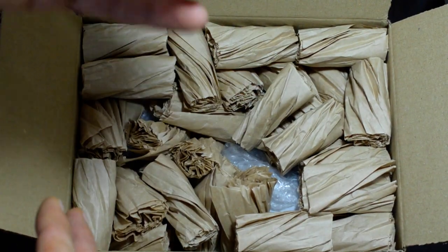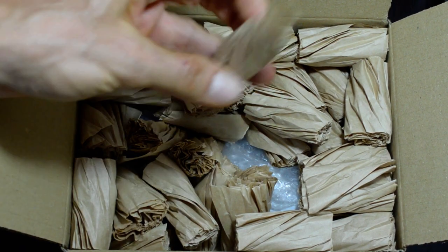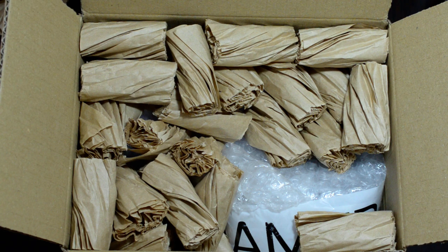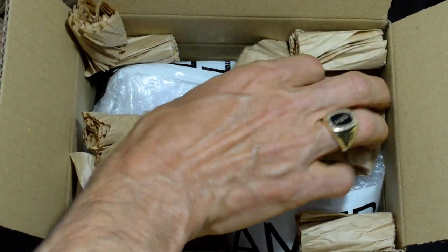Looks like some environmentally friendly packing peanuts — I suppose that's what this is. It's an interesting packing material, haven't seen that before. I guess it beats rolled up newspaper, and it's more environmentally friendly than plastic. But it's certainly packed well.